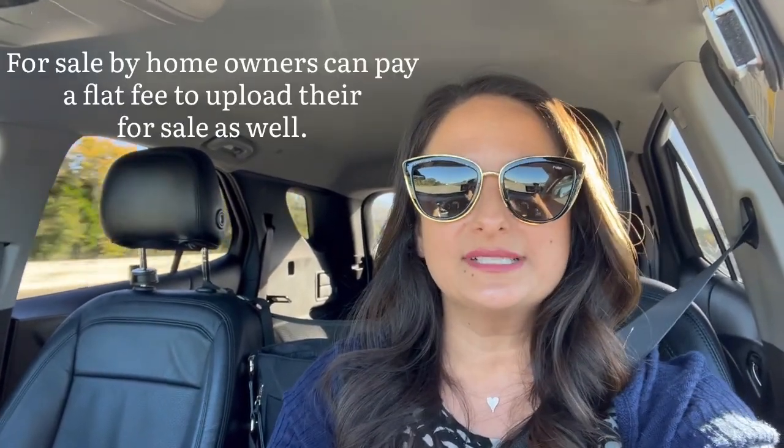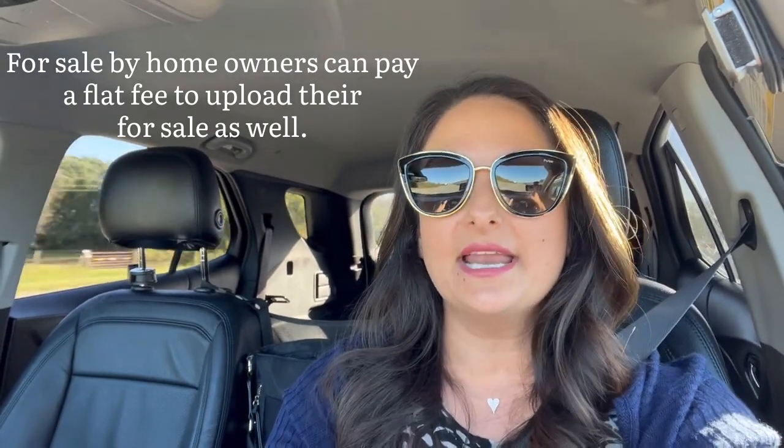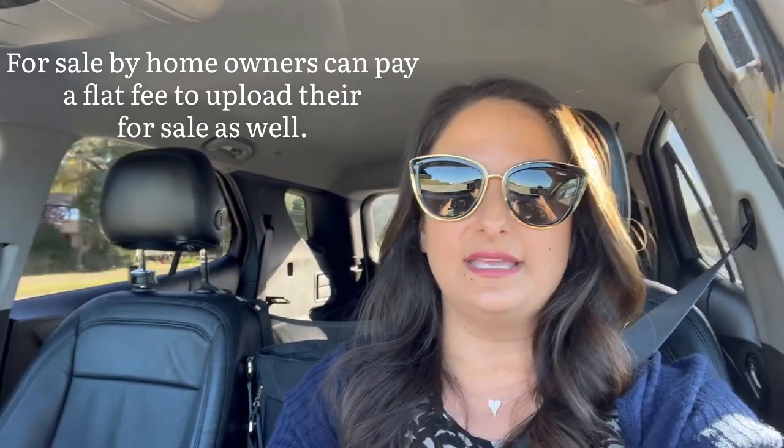Another reason why it's great is because for-sale-by-owners can pay a flat fee and upload their for-sale listing in there as well. A lot of times there will be a for-sale-by-owner house that meets my client's needs — it's the same size, location, price, everything my client's looking for — but because it's a for-sale-by-owner, it doesn't show up in a normal search and other realtors maybe don't know about it. So putting it on Zillow is a way to get more eyes on it.